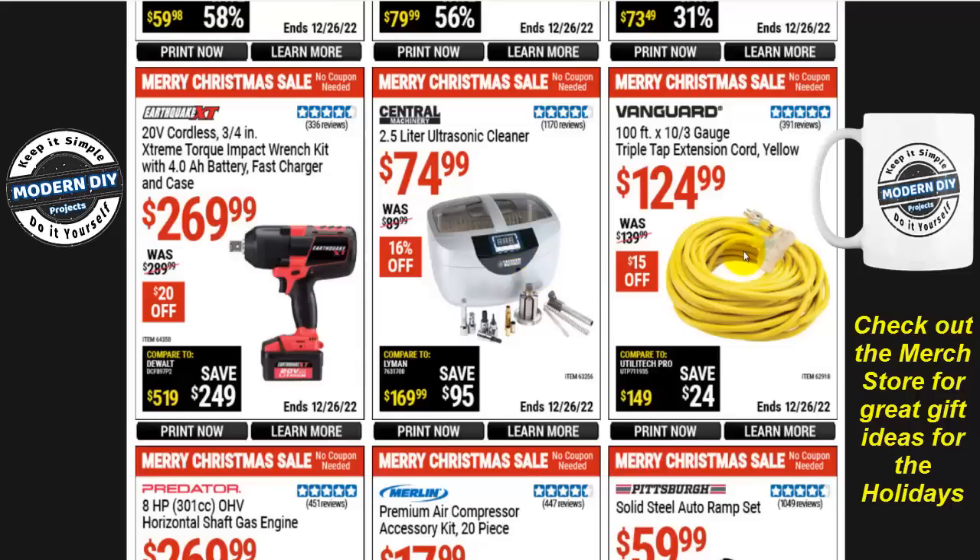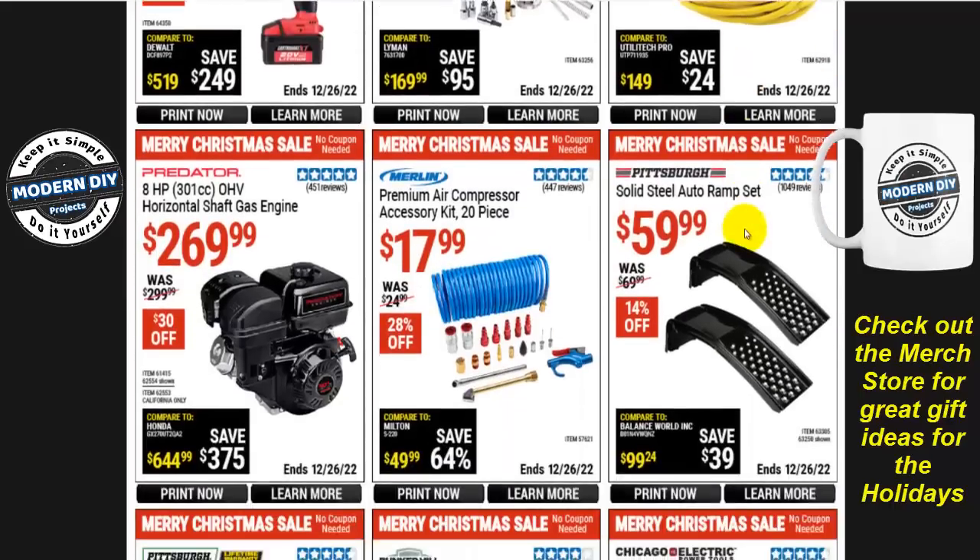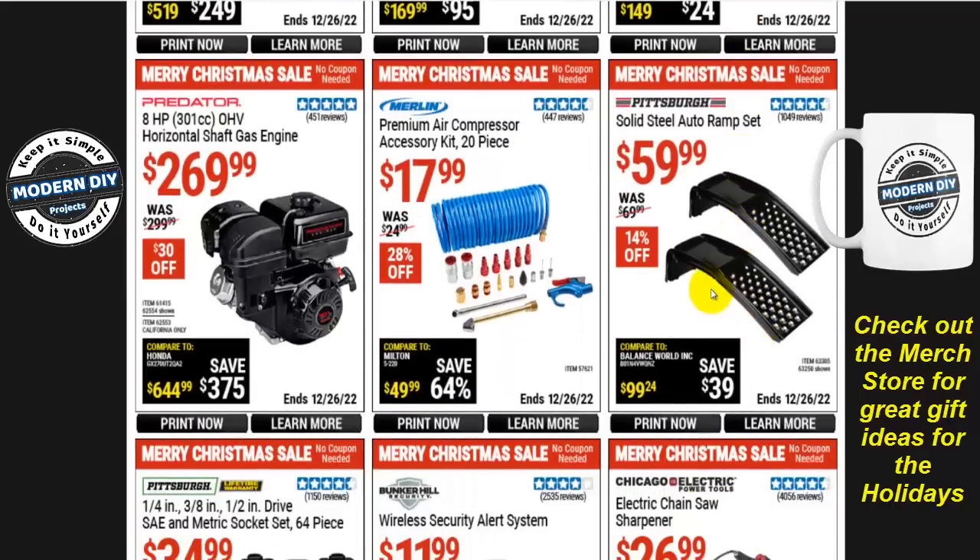The Vanguard 100-foot 10/3-gauge triple-tap extension cord in yellow is $125 — pricey — $15 off. Some solid steel curb ramp sets are $60, $14 off — I personally don't trust these, but if you do, there you go. A premium air compressor accessory starter kit, 20 pieces, is $18, $28 off.